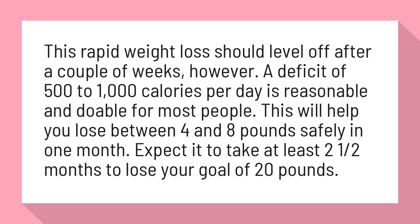A deficit of 500 to 1,000 calories per day is reasonable and doable for most people. This will help you lose between 4 and 8 pounds safely in one month. Expect it to take at least 2 and a half months to lose your goal of 20 pounds.